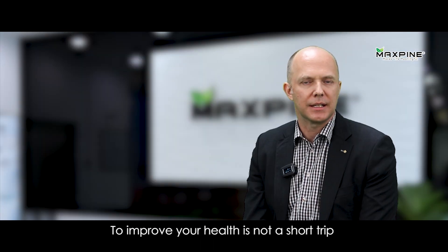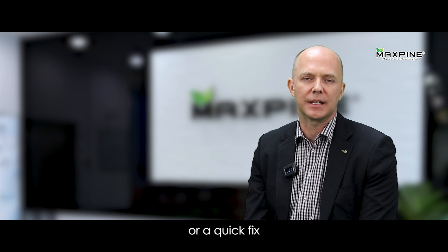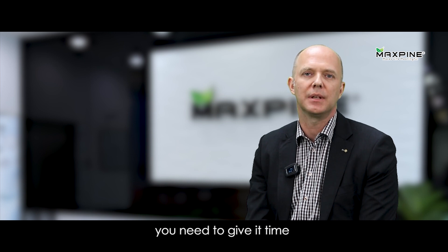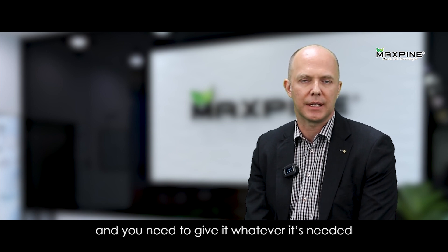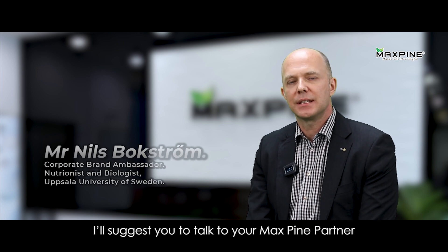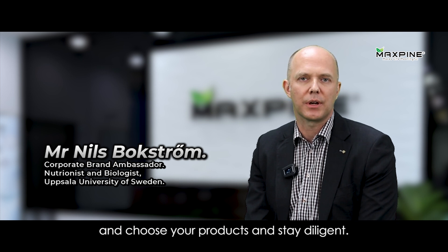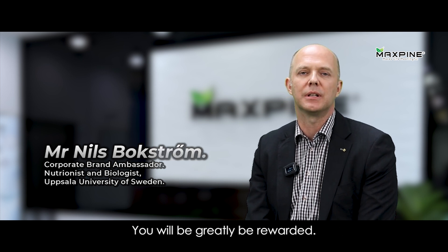To improve your health is not a short trip or a quick fix. You need to be diligent, you need to give it time, and you need to give it whatever is needed. I would suggest you talk to your Max Pine partner, choose your products, and stay diligent. You will be greatly rewarded.